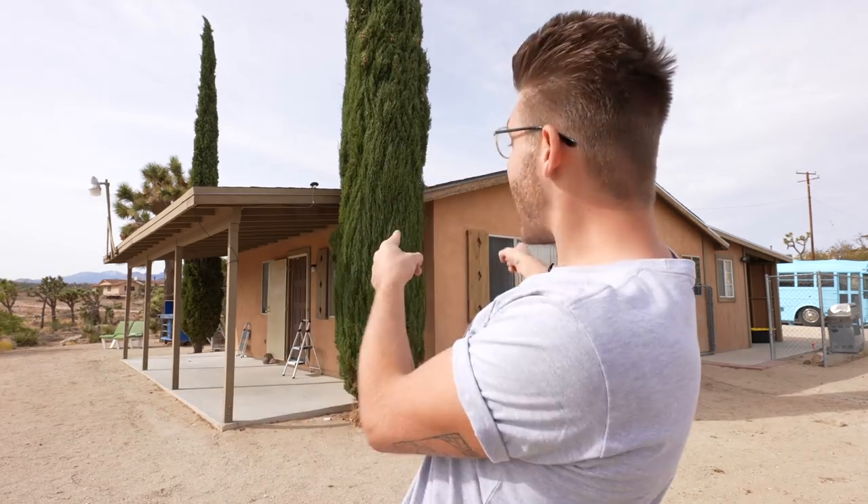How's it going everybody, my name is Mike Montgomery and I just bought this house on five acres in beautiful Joshua Tree, California. I'm going to be renovating this house completely over the next year or so and I can't wait to share with you guys, so let's get this tour started on Modern Builds.